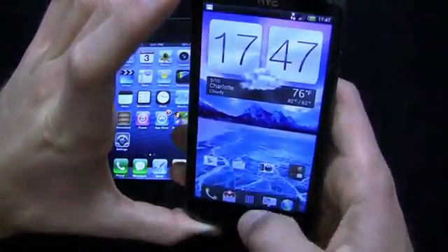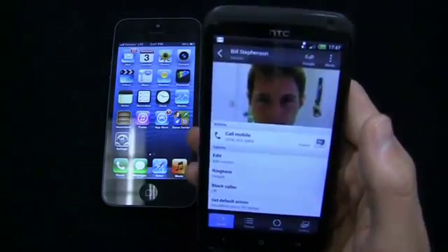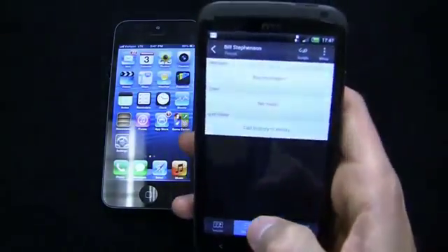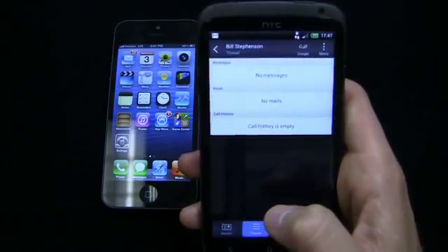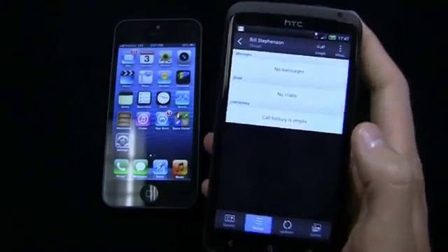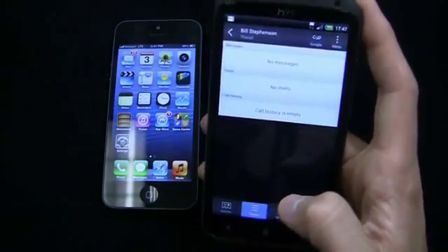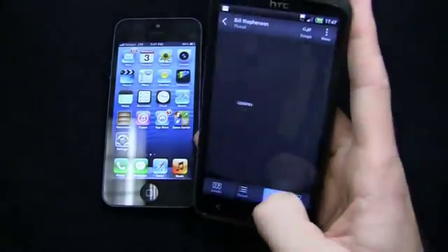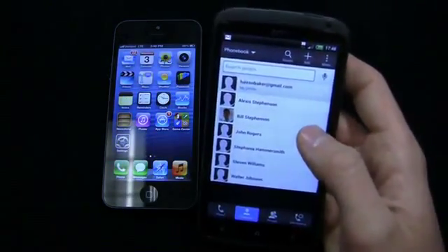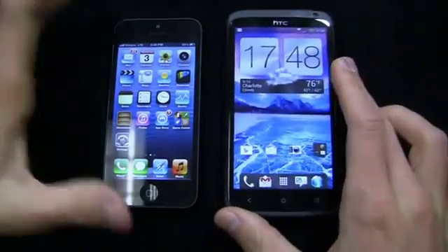Personal information management on the HTC One X is absolutely fantastic. Loading up the People app, for a contact like Bill Stevenson, I can see my last messages, last emails, and last calls all in one thread view — so I can tell at a glance when I last texted or called someone. Email doesn't sync Gmail into this unified view due to Google's API limitations, but it's still very useful to have everything organized in one place. You also get gallery and social updates integrated, making for great improvements in personal information management.